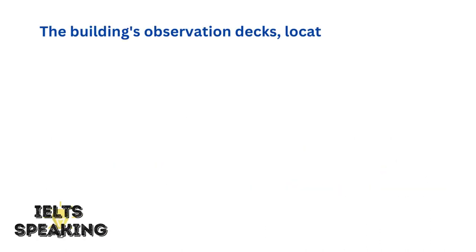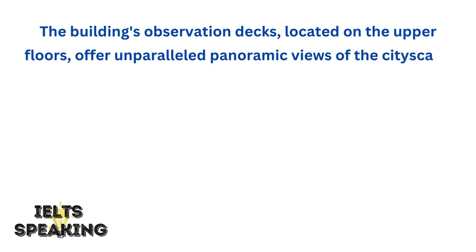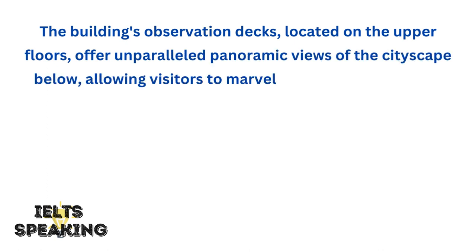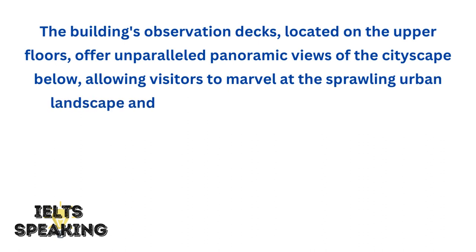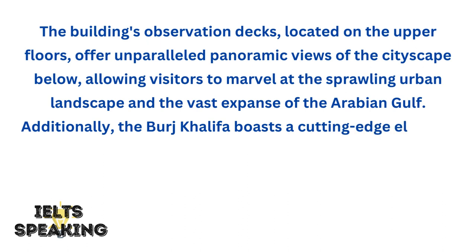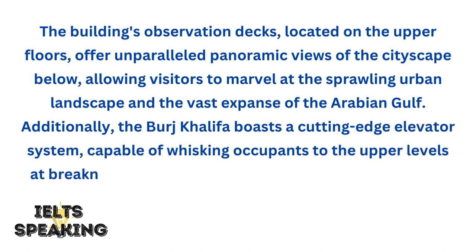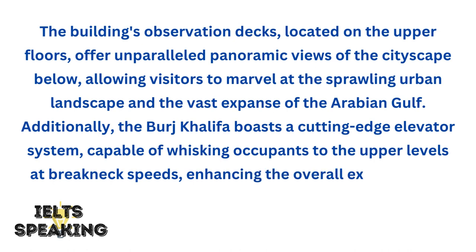The building's observation decks, located on the upper floors, offer unparalleled panoramic views of the cityscape below, allowing visitors to marvel at the sprawling urban landscape and the vast expanse of the Arabian Gulf. Additionally, the Burj Khalifa boasts a cutting-edge elevator system, capable of whisking occupants to the upper levels at breakneck speeds, enhancing the overall experience of ascending the tower.